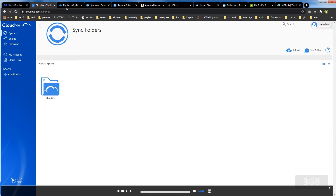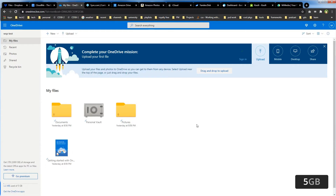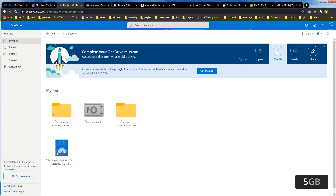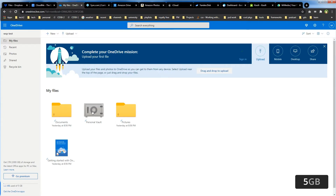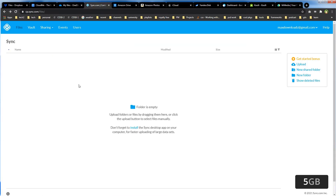Let's take a look at 5GB free cloud storage services. We have OneDrive from Microsoft, which offers 5GB free cloud storage. It has a mobile app, a desktop app, and includes personal vault, documents, pictures, and more. Then we have Sync.com, which also offers 5GB free cloud storage.